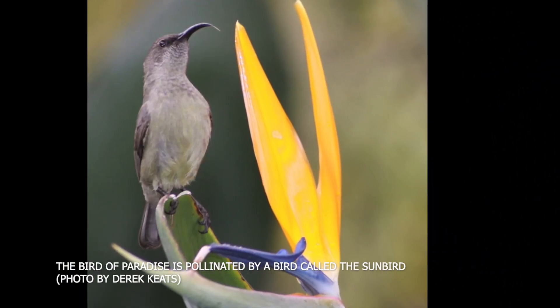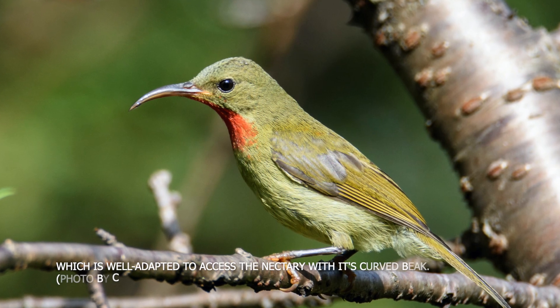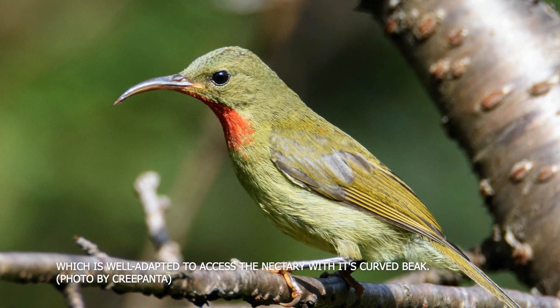The bird of paradise is pollinated by a bird called the sunbird, which is well adapted to access the nectary with its curved beak.